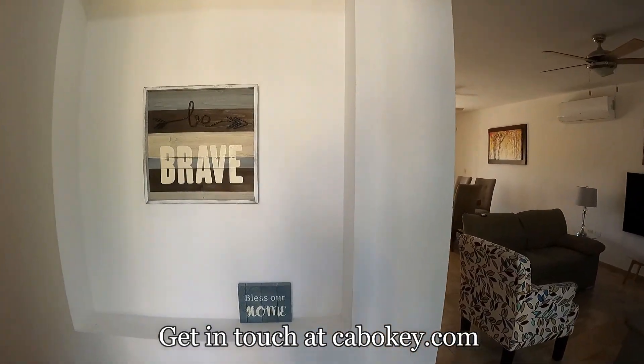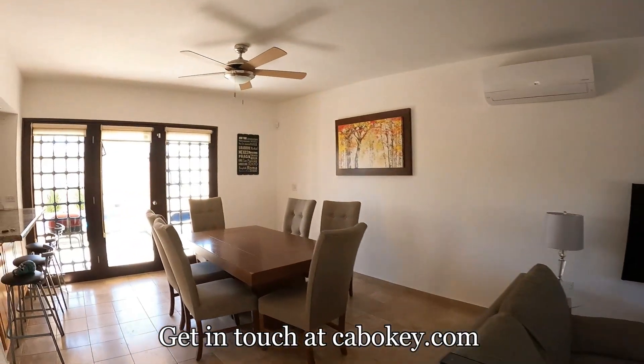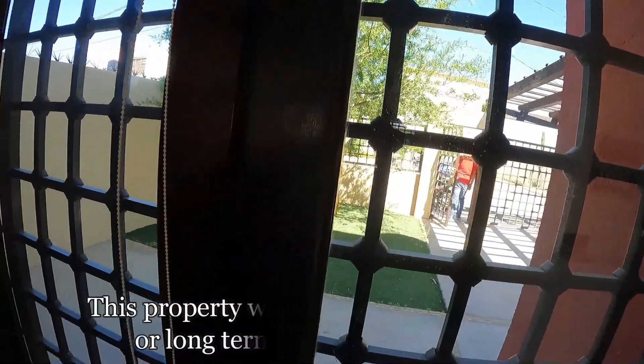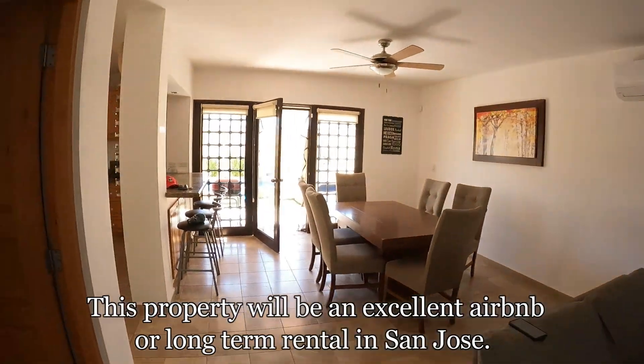This is a three-bedroom in San Jose — I really like this. We're into October right now. You've got a nice little pool right here, and you could have these doors open and get a nice cross draft, especially this time of year. It's starting to get nice at night — I am looking forward to that.